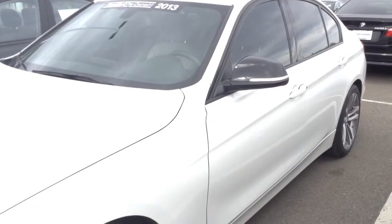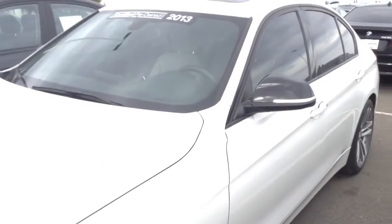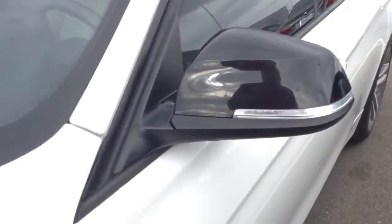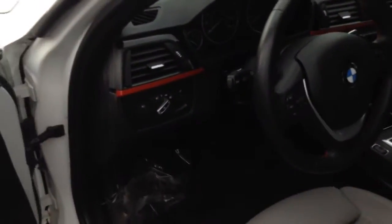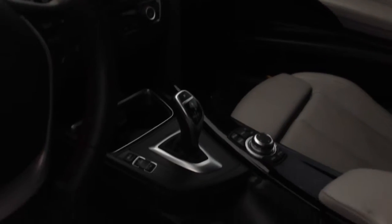This is the Sportline, so that is going to be the wheels, the black mirror caps, as well as the Sportline trim on the interior with the red stripe, and the sport seat.